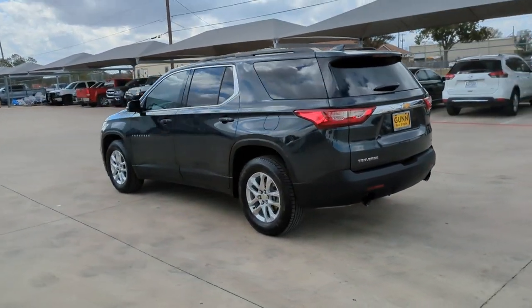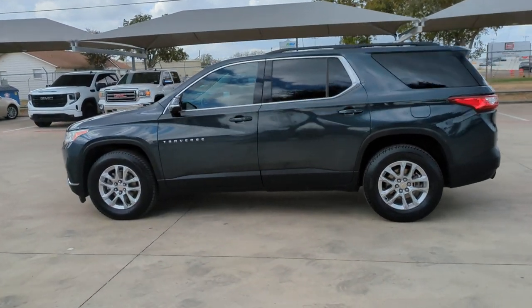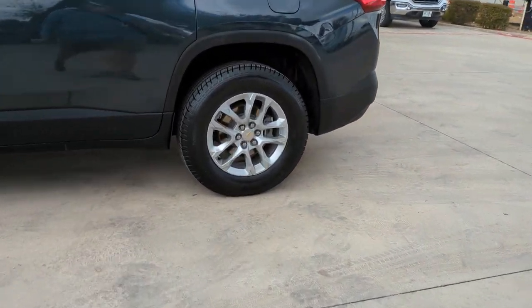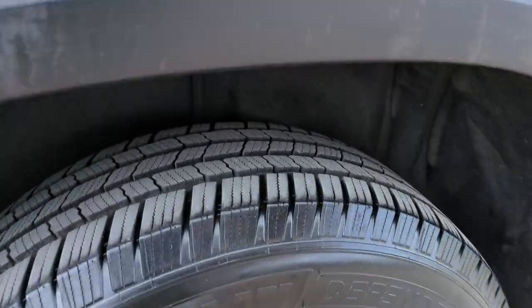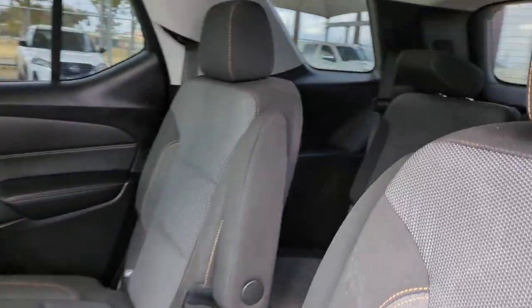These are just some of the great options this vehicle comes with: lane departure warning, heated driver's seat, third row seat, keyless entry, remote engine start, fog lamps, power liftgate, backup camera, V6 cylinder engine, satellite radio.